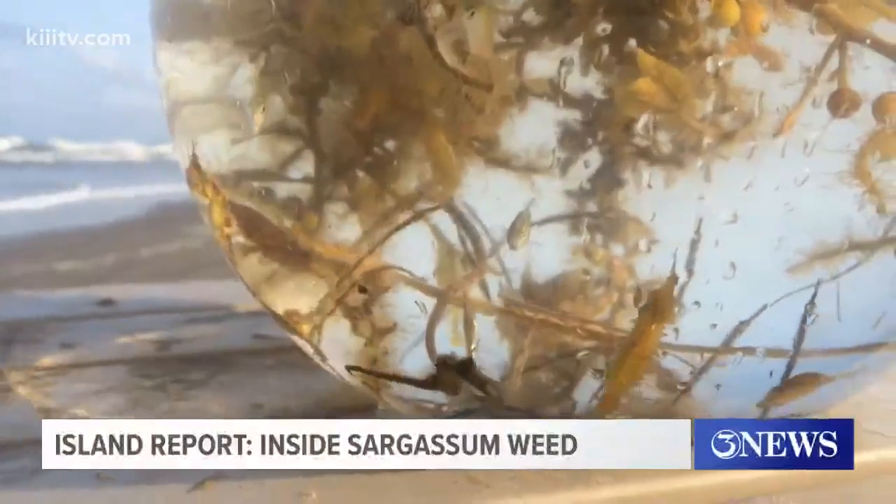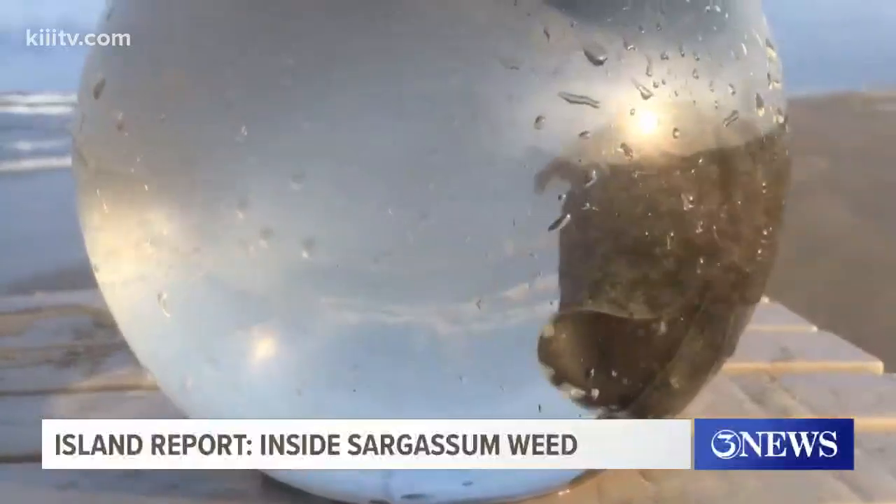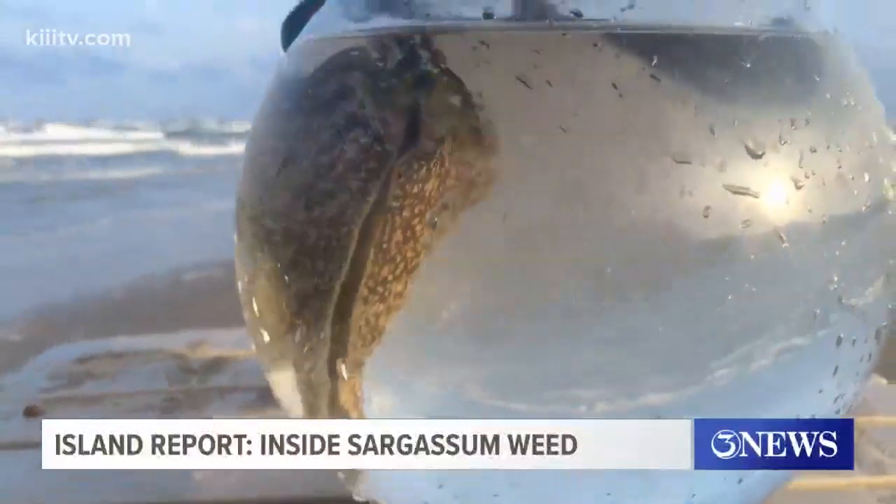And what do you do with them when you find them? For us, we like to put them in a nice little container, watch them for a little while, study them, and then put them back in the ocean and let them go free. And that last part is the most important — check out the critters and then put them back where you found them.